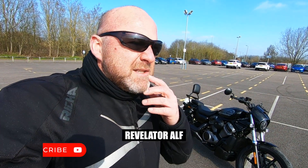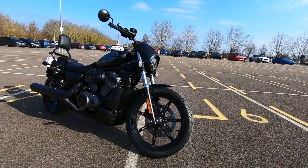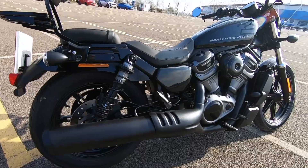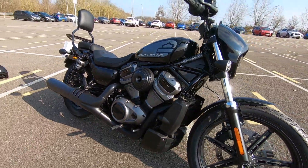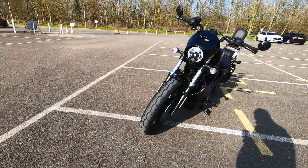It lacks balls, basically. Let me explain. This has got the 975cc engine — that's 95 newton metres of torque and it pushes out 89 horsepower — and it shows. You would think that a 975 would have a bit more grunt to it, but it doesn't.